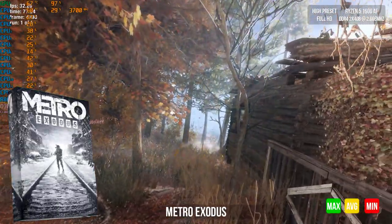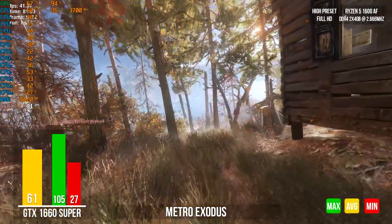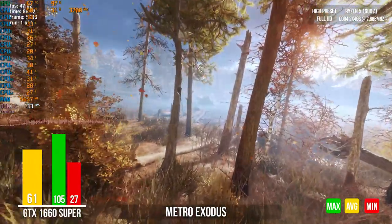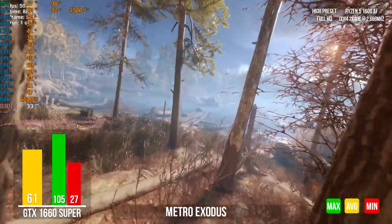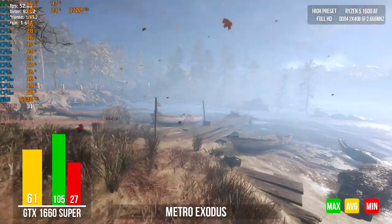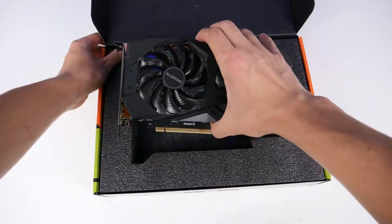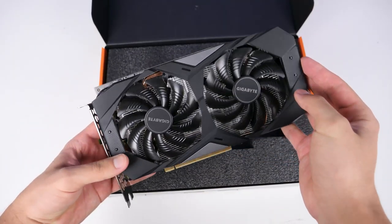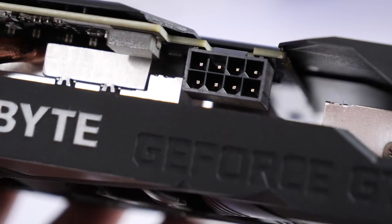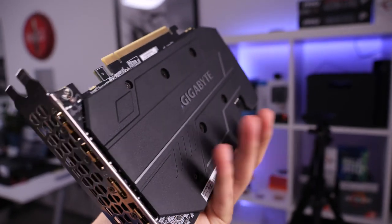Metro Exodus at high graphics settings — the counter shows 60 FPS. This is a victory, my friends. Our gaming build won all the battles. The GTX 1660 Super fully lived up to its name. As a result, we're looking at GTX 1070-like performance — and that was a $400 GPU about three and a half years ago. Amazing progress — welcome to 2020.